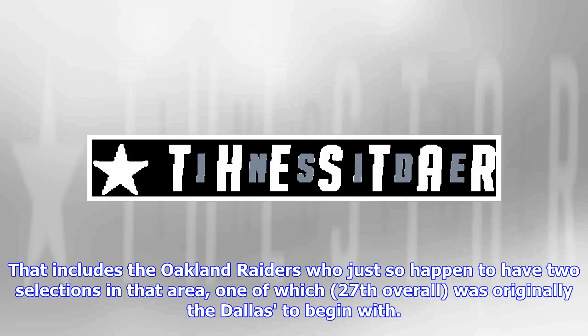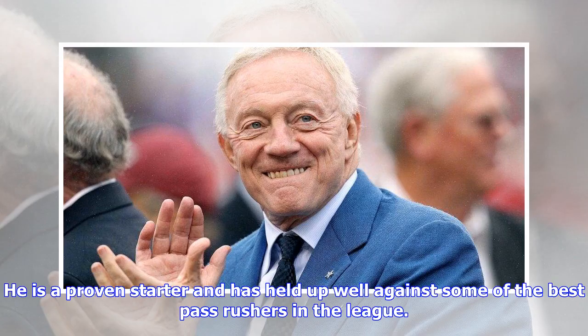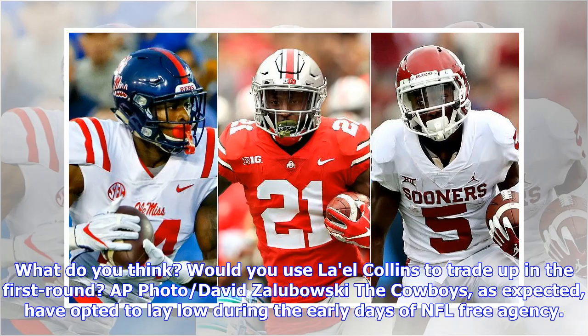That includes the Oakland Raiders, who just so happen to have two selections in that area — one of which, 27th overall, was originally the Dallas pick to begin with. Collins is just 25 years old and has the versatility to play guard or tackle. He is a proven starter and has held up well against some of the best pass rushers in the league. He may be the weak link on the Cowboys' offensive line, but he'd immediately be an upgrade for other teams around the league. Would you use La'el Collins to trade up in the first round?